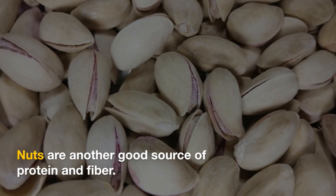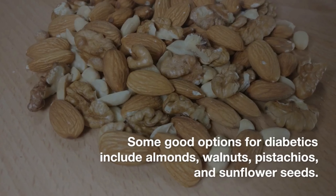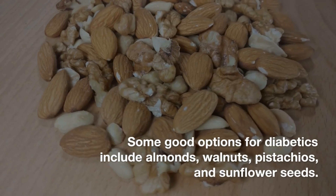Nuts. Nuts are another good source of protein and fiber. They're also a good source of healthy fats. Some good options for diabetics include almonds, walnuts, pistachios, and sunflower seeds.